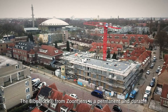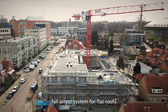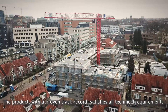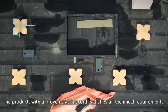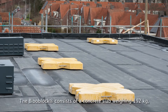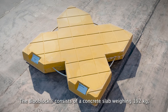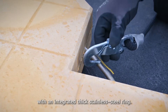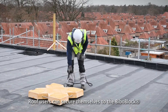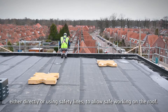The BeboBlock from Zoynchens is a permanent and durable fall arrest system for flat roofs. The product with a proven track record satisfies all technical requirements and has been successfully used in Europe for 15 years. The BeboBlock consists of a concrete slab weighing 192 kilos with an integrated thick stainless steel ring. Roof users can secure themselves to the BeboBlock either directly or using safety lines to allow safe working on the roof.